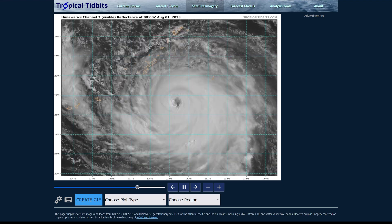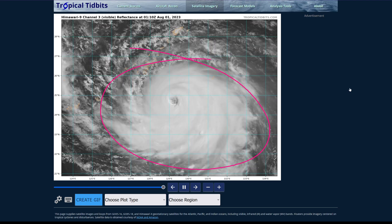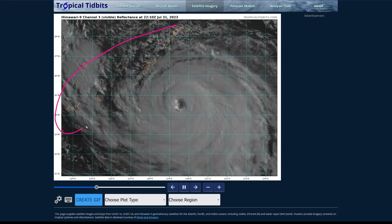Across the tropics today we have lots of systems active across the world, but primarily we're going to be talking about Typhoon Khanun here, as it is very close to the Japanese islands.